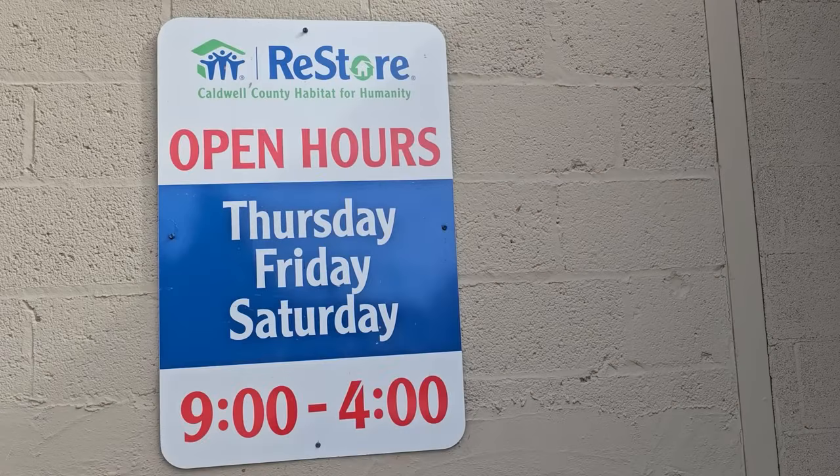Hey everybody, here we are at Caldwell County Habitat ReStore. This ReStore's hours are Thursday, Friday, Saturday, 9 to 4, and I'll list their address in the description box below.